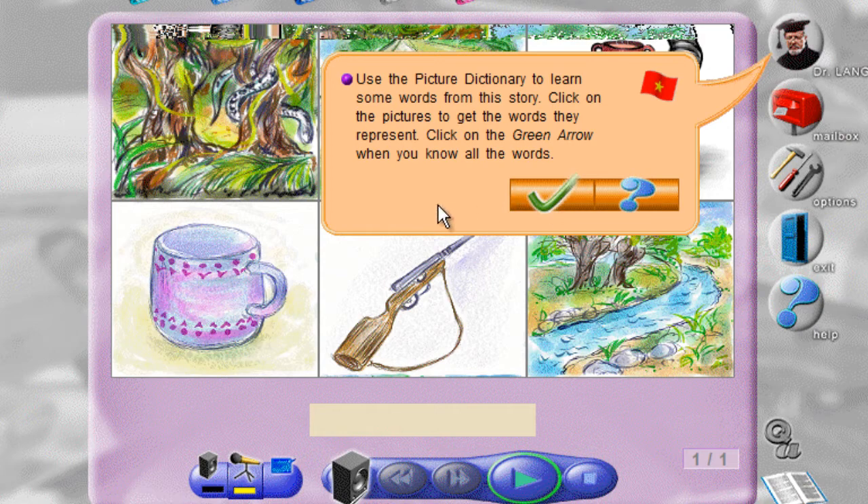Use the picture dictionary to learn some words from this story. Click on the pictures to get the words they represent. Click on the green arrow when you know all the words.